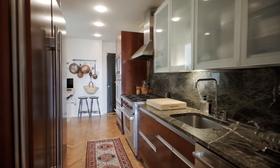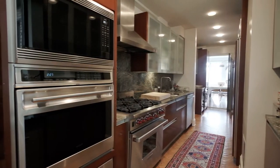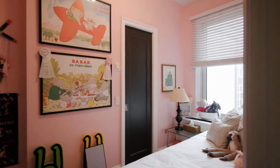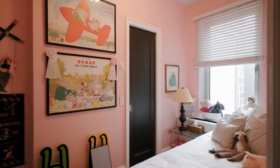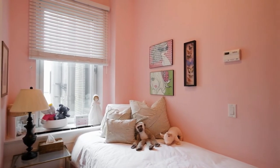The spacious windowed kitchen features top-of-the-line appliances, marble countertops, and a Miele washer and dryer. The original staff room, off the kitchen, is a cozy windowed room with ensuite bathroom and would be ideal for a home office, gym, or guest room.